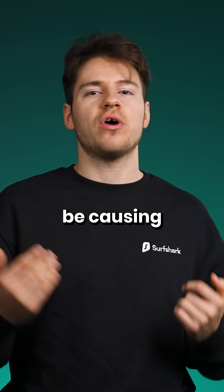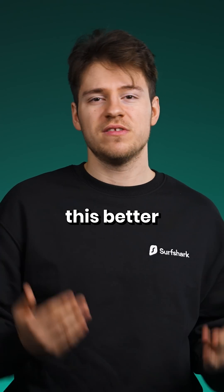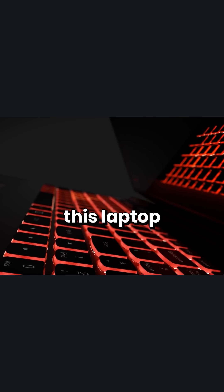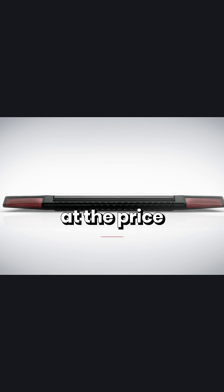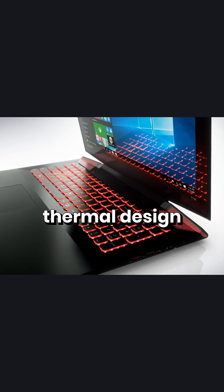The main component that could be causing heating issues is the GPU, and I think no other laptop demonstrates this better than the Lenovo Y700. Everyone had this laptop in my college. It sported really good specs at the price of some pretty terrible build quality and, more importantly, bad thermal design.